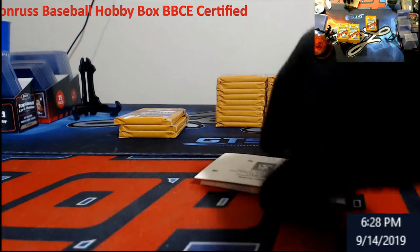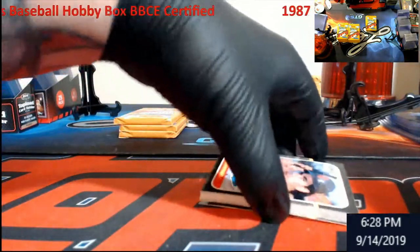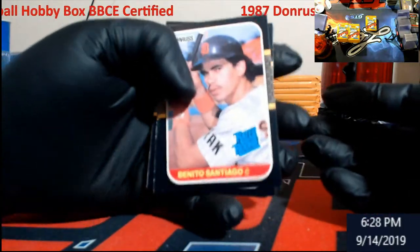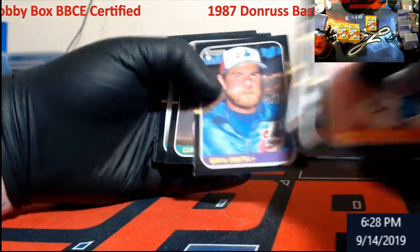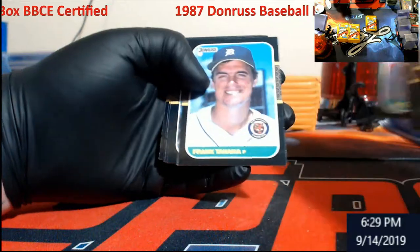I should have gone live today with this — I just knew Spectra came out and you guys are in there watching the Spectra breaks. I mean, it's '87 Donruss versus new Spectra — kind of a no-brainer. Plus I want to use the video editor after this.